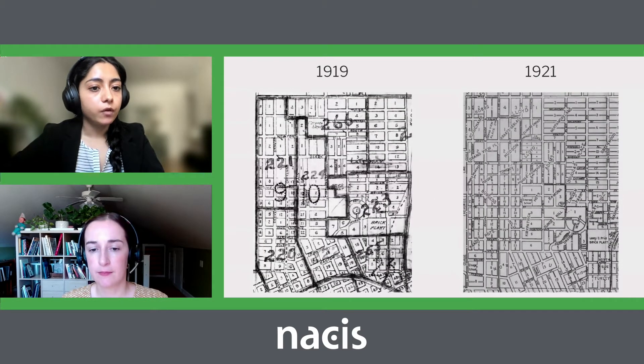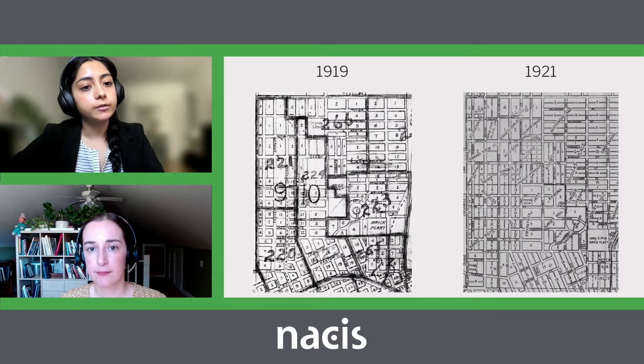As we compared some of these maps, we found constant street name changes as the neighborhood developed. So we tried to keep track of all the street name changes and references in a spreadsheet, so we could find a street by an older name in the reporting and know that it referred to a different street that was relevant for our purposes.